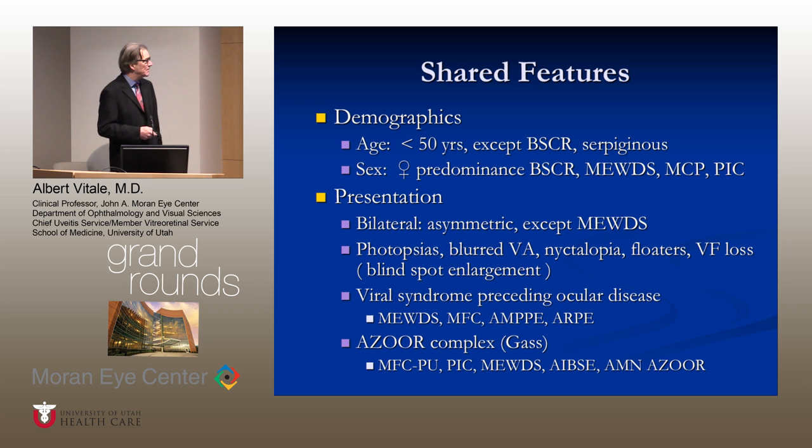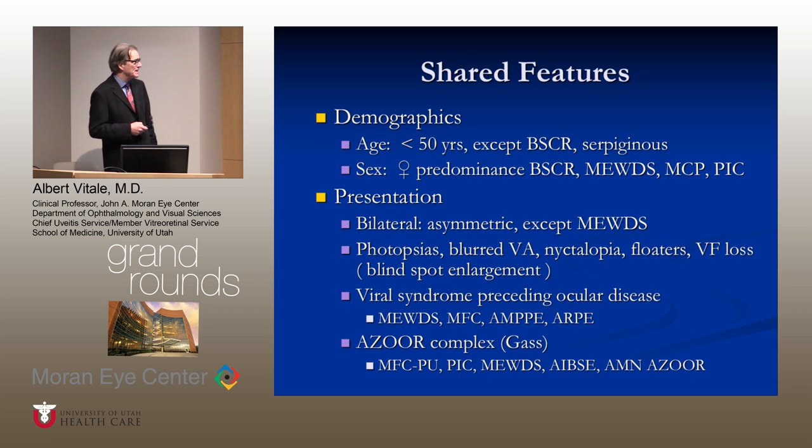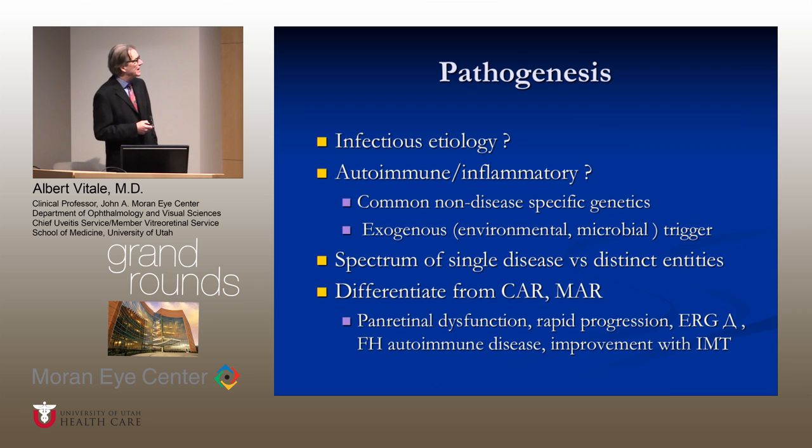They can be grouped together as Gass did in the AZOOR complex, though whether this holds true in terms of pathogenesis remains to be seen. The pathogenesis is really unknown — we do not know what caused them. There may be an infectious etiology; Gass hypothesized a viral etiology, or an autoimmune inflammatory process occurring among patients with common non-disease-specific genetics, perhaps initiated by some exogenous trigger, drug, or microbe. There is debate as to whether some of these represent a single disease, a spectrum of a single disease, or distinct entities.